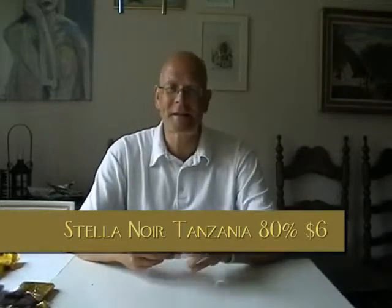Nice chocolate. 7 points out of 10, no question about it. Let's move on to the Tanzania.